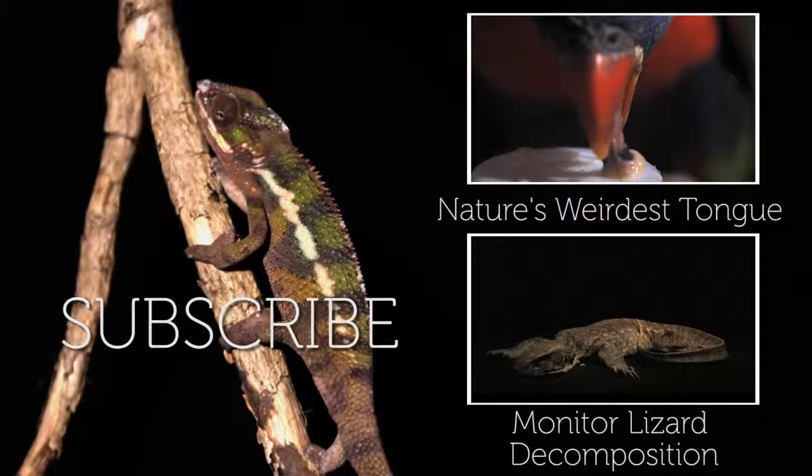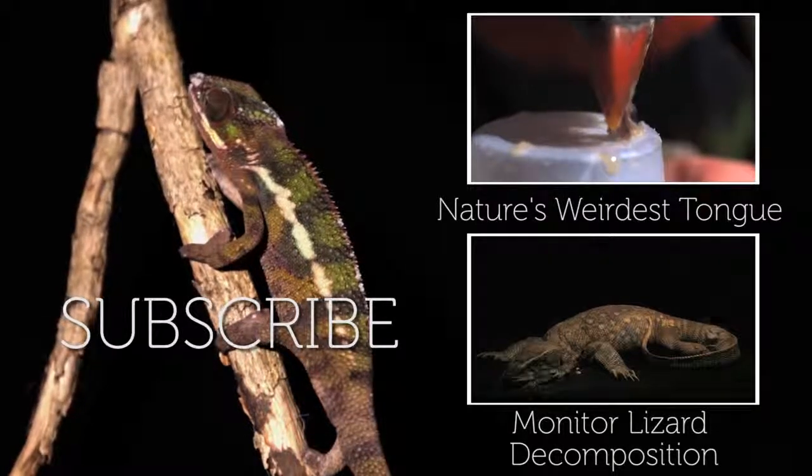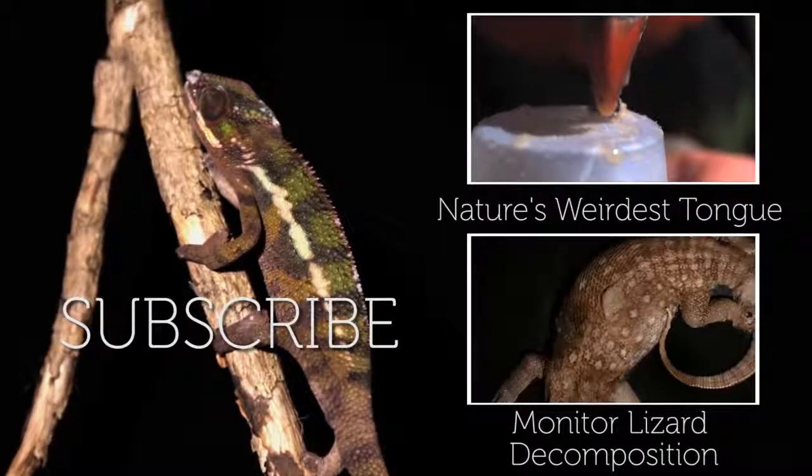To see another crazy tongue in action, check out our lorikeet film, and to see what happens to a lizard after death, click on our monitor lizard decomposition. We'll see you next time in slow-mo.